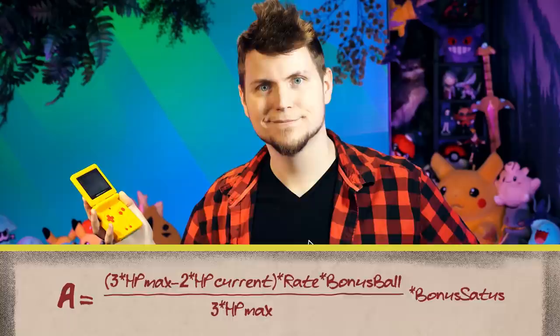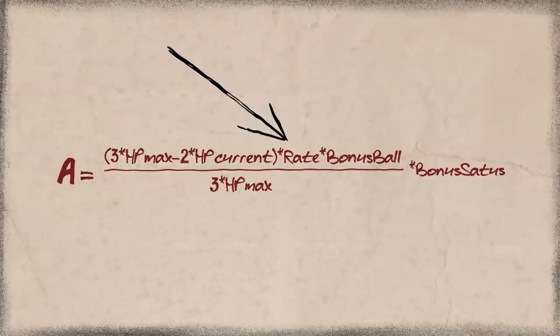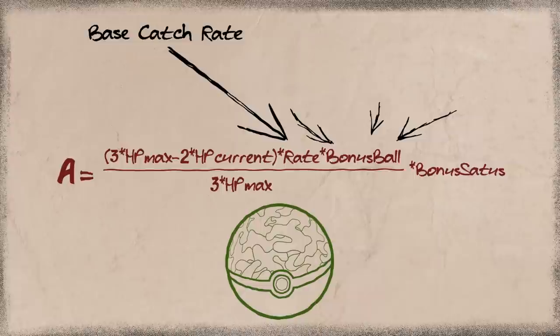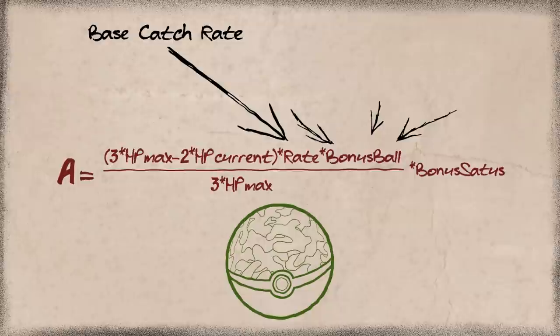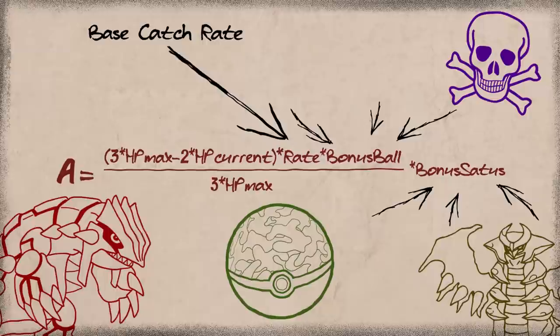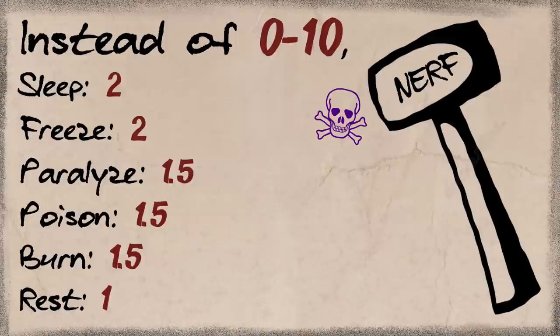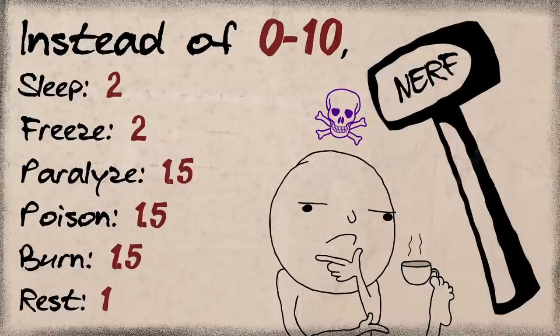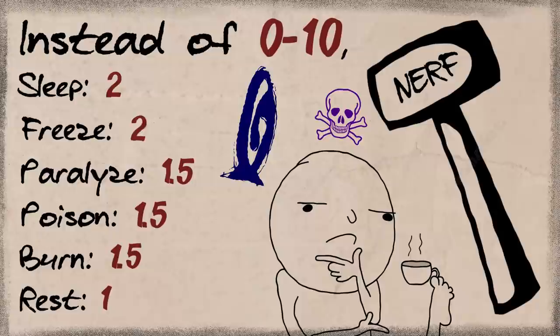This is going to get a lot more complicated with more balls. Moving on — then came Generation 3, which was so much more complicated that they kept it the same for Generation 4. It's actually not that much different. The catch rate is now split into the base catch rate of the Pokemon, which can still be changed by the Safari Zone and Apricot Ball shenanigans, and the ball bonus multiplier is now separate. They probably separated them to simplify the whole calculation. The biggest change is that the bonus status is now a total multiplication. But they nerfed them again — instead of 0 through 10, we get 2 for sleeping or frozen, 1.5 for paralyzed, poison, and burn, and 1 for the rest.